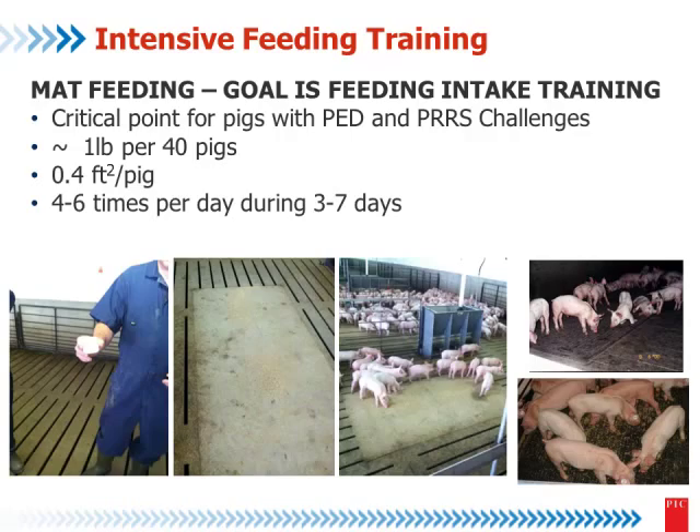Like any training, we need repetition — it's not just one time, we need many times. We recommend four to six times per day, because the idea is to train the pigs, not just to feed them. Do this for three days, no more than seven days — because if pigs are not learning in three days, you have a big problem. It's a very low quantity of feed: one pound for 30 pigs, placed on the mat close to the feeders as an incentive to feeding.